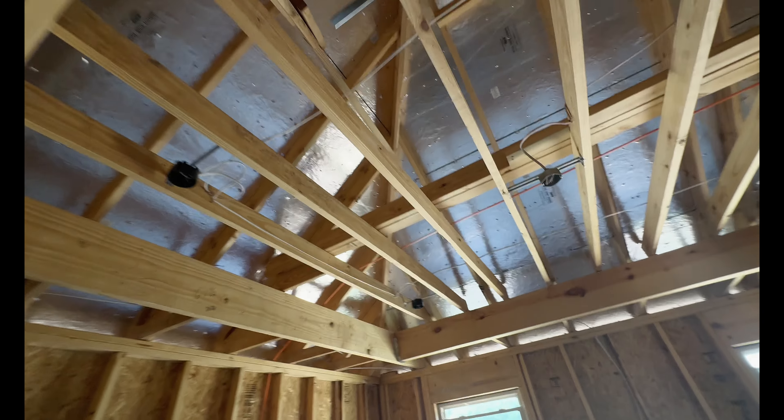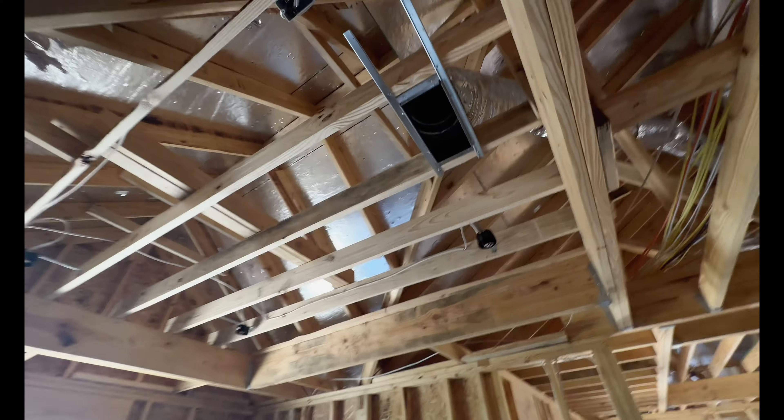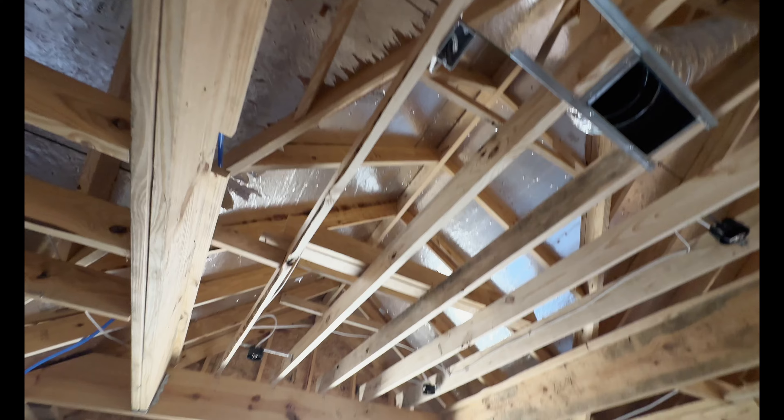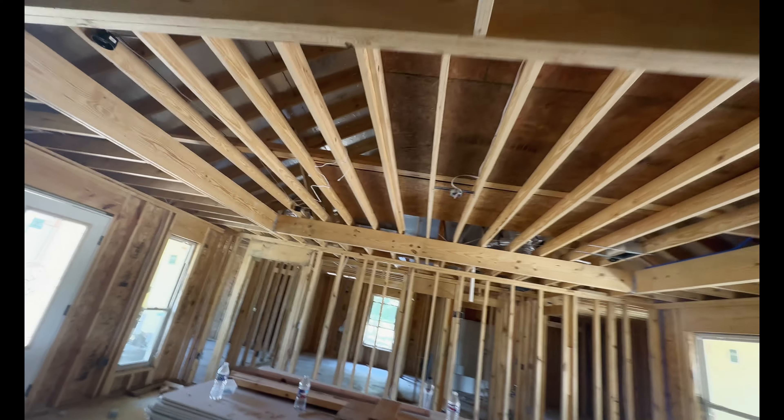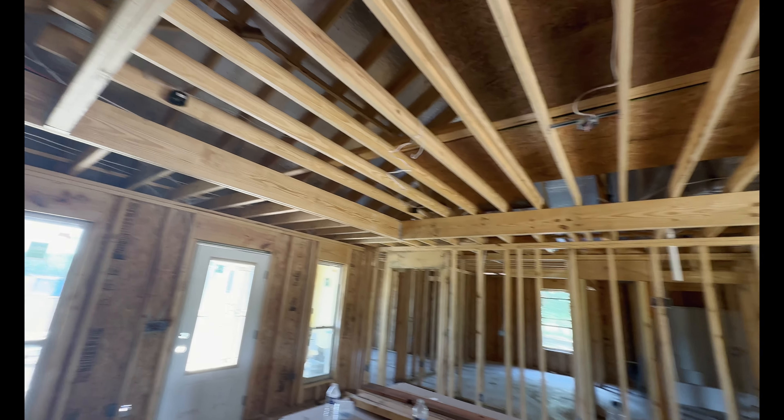They've got puck lights in the indented ceiling areas — I just checked and they put them in the dining room too, which is cool. I'm not sure why they have different boxes — maybe they ran out and are going to come back and redo it. In the living room I'm going to be getting some high-powered dimmable lights — like some Wi-Fi controlled lights.